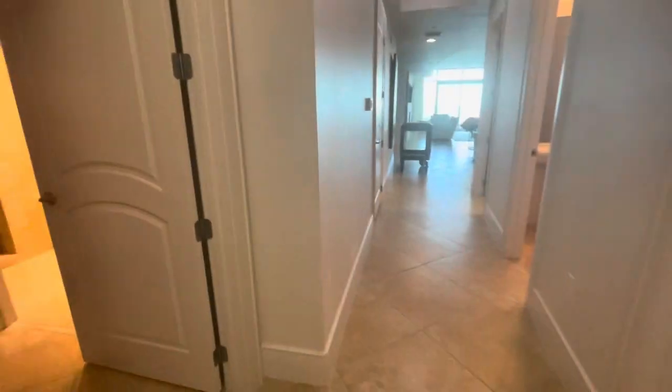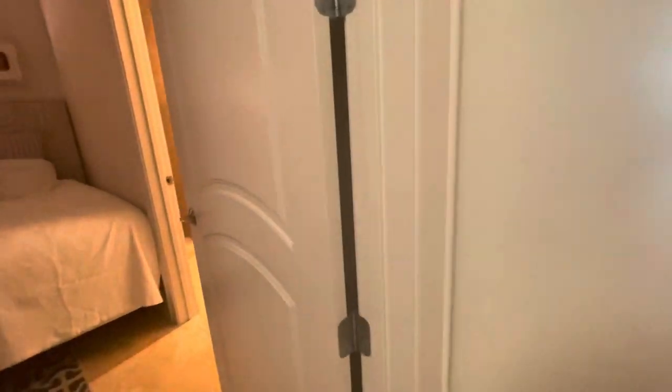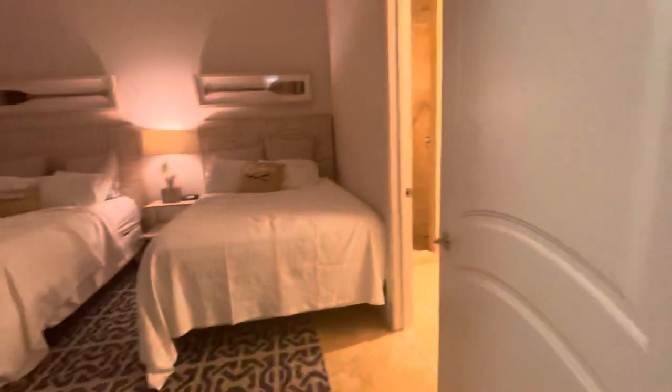We're getting ready to check out in a little bit, but because we had other guests staying with us, they got here before us so I couldn't give a tour then. So let's check out the first bedroom.